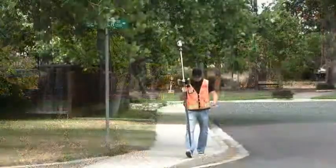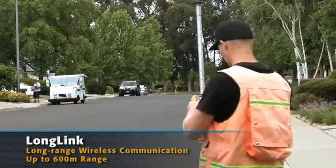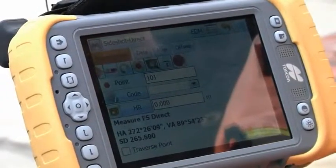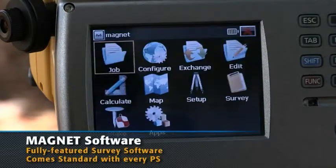Exclusive long link technology controls the unit from the pole in a radius of over 600 meters. On all these controllers, TopCon is proud to introduce Magnet Field, running standard onboard the Windows touch screen for the PS.